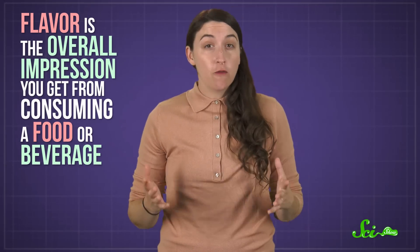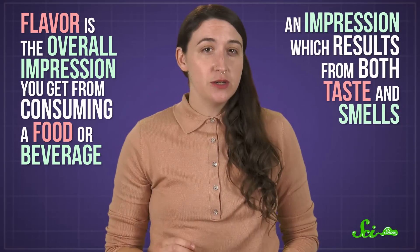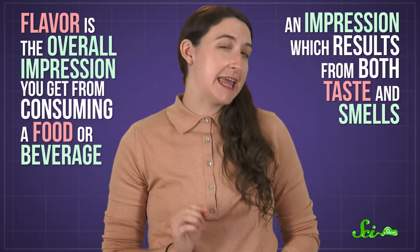You may think a food's flavor is determined by the specific mix of chemicals that land on your tongue. And it is — partially. But by definition, flavor is the overall impression you get from consuming a food or beverage, an impression which results from both taste and smell.